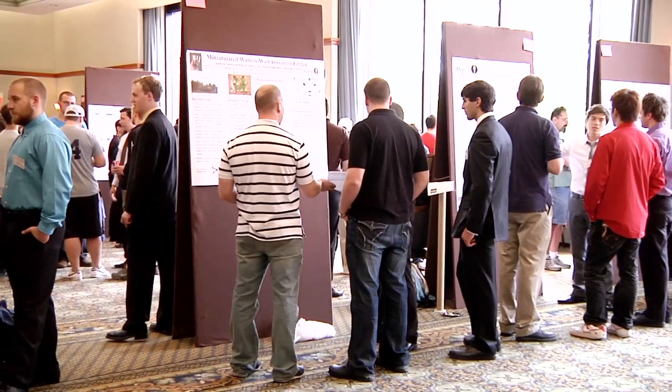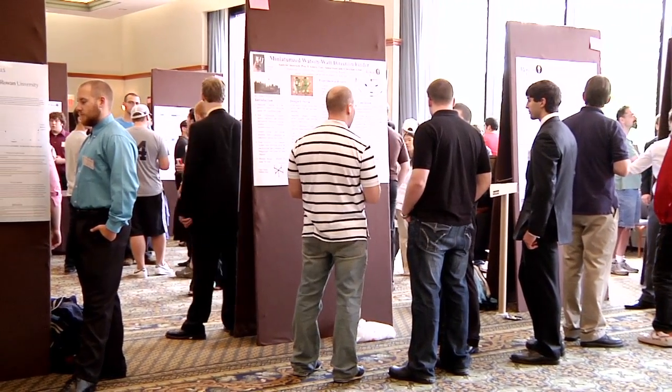We model this symposium after a professional event. This is what a national science meeting looks like — just a smaller number of people. It's not 10,000 people in a giant convention center. And so it is important to be able to communicate the science, and this is the kind of format that it's often done in.